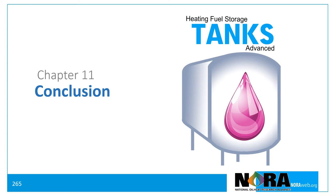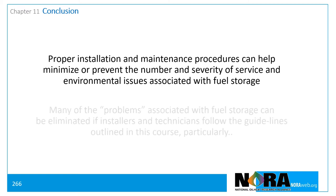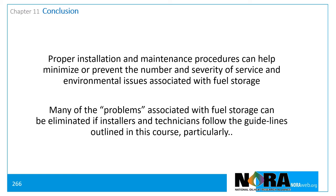Nora Heating Fuel Storage Tanks, Chapter 11: Conclusion. Proper installation and maintenance procedures can help minimize or prevent the number and severity of service and environmental issues associated with fuel storage. Many of the problems associated with fuel storage can be eliminated if installers and technicians follow the guidelines outlined in this course.